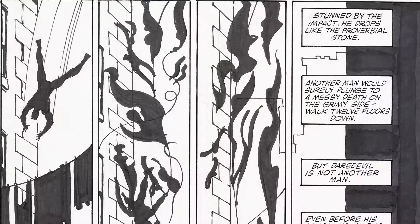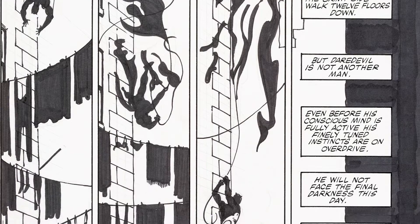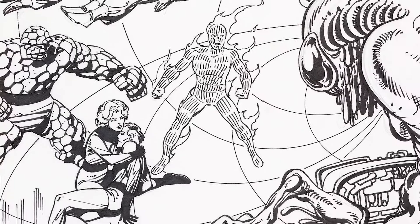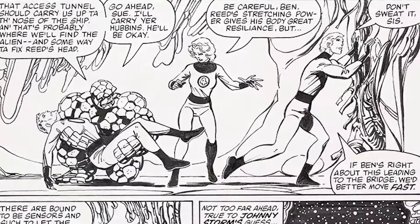Now in the story, Daredevil finds that the Baxter Building has been taken over by Annihilus, who has Alicia in his evil clutches. Meanwhile, the Fantastic Four are in another universe — prisoners of another alien who has drained Reed Richards' mind out of his body. Our heroes do find a way to come out on top, but can they save Alicia? And then the other problem is their only way to get back to Earth has been destroyed.